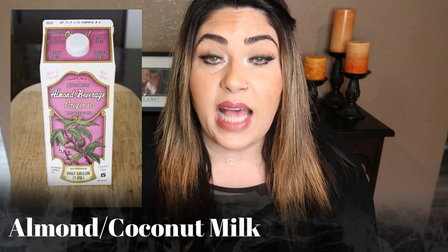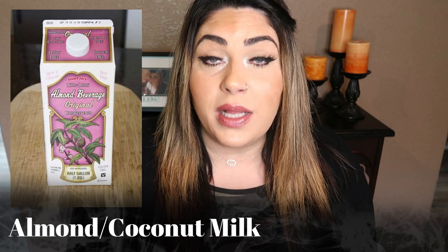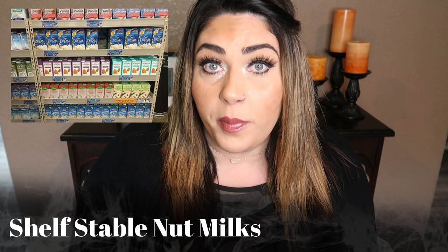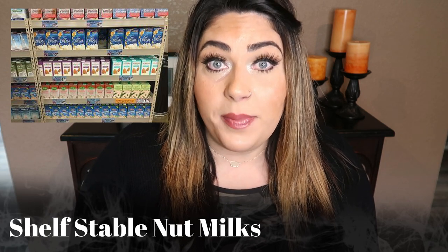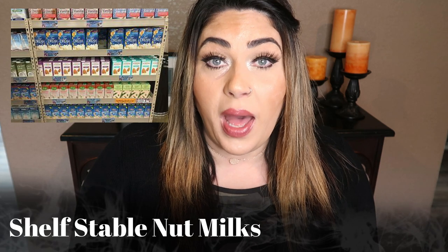First, the Trader Joe's Unsweetened Almond Milk and Coconut Milk. Both of these items have good ingredients and fabulous prices. If you like nut-based milks, these are excellent options. There are also shelf-stable milk alternatives — an almond milk, a coconut milk, a cashew milk, and a macadamia milk. You can just throw them in your pantry and pop them in the fridge once you open them. All of these milks are super low in smart points, as most unflavored and unsweetened nut-based milks are.